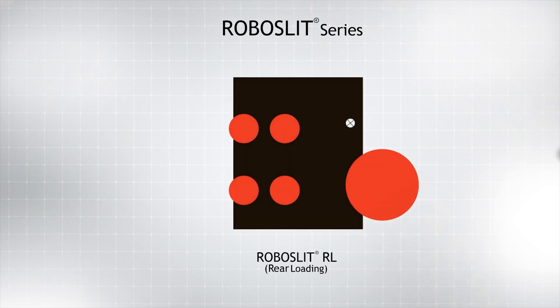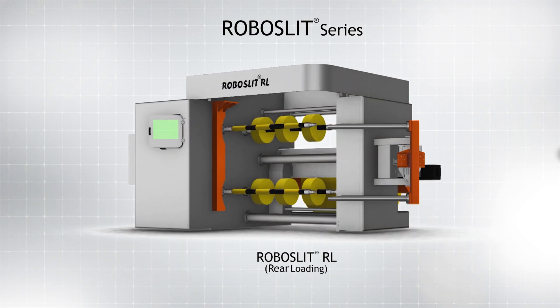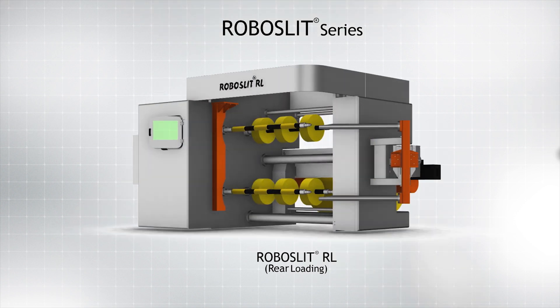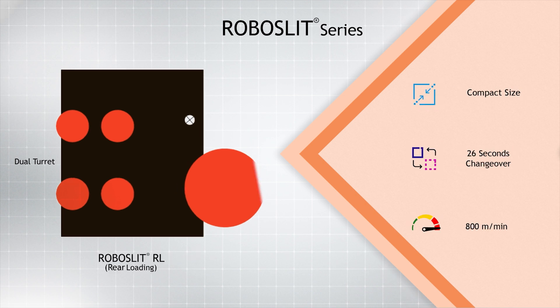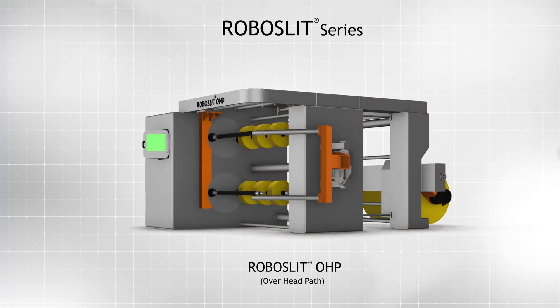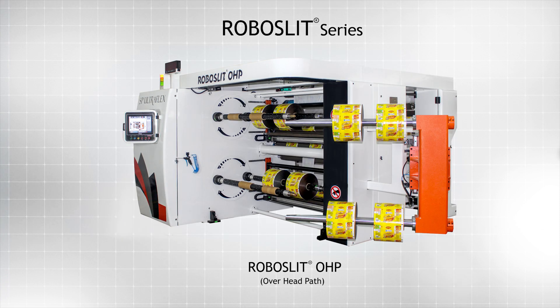The Robo Slit RL is a compact rear-loading dual turret slitter rewinder which evolved from the Prima Slit RL. In similar fashion, the duplex rewind section of the hygienic overhead path Ultra Slit OHP is replaced by dual turrets in the Robo Slit OHP.